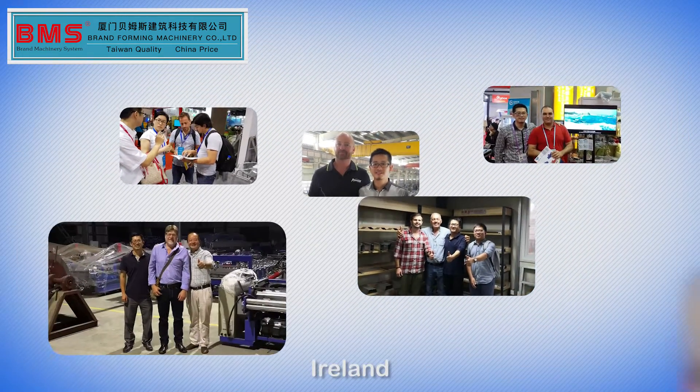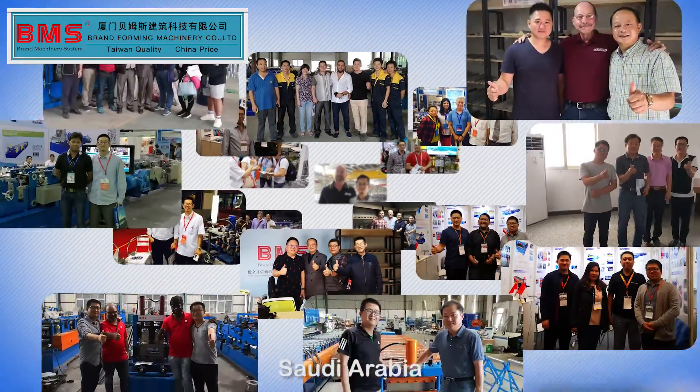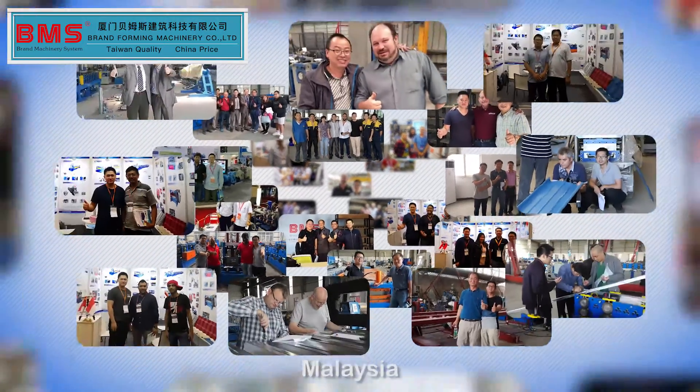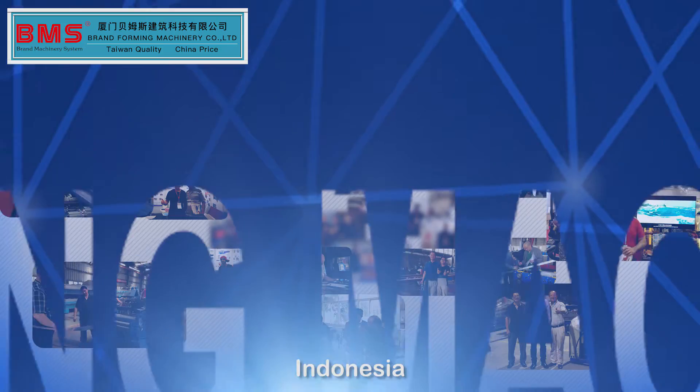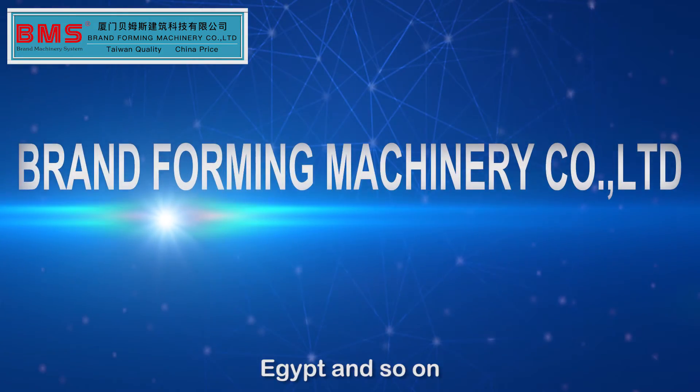These countries include South Korea, Taiwan, UK, Ireland, Greece, Australia, USA, Russia, Saudi Arabia, UAE, Singapore, Malaysia, Thailand, Indonesia, Philippines, South Africa, Zambia, Nigeria, Egypt, and so on.